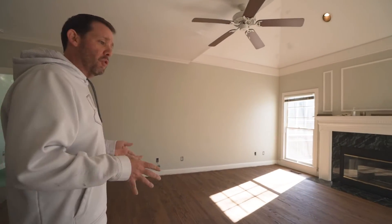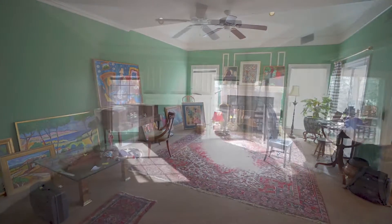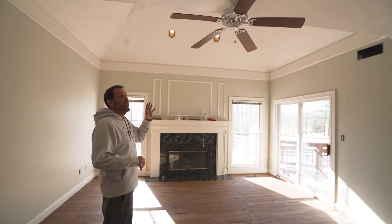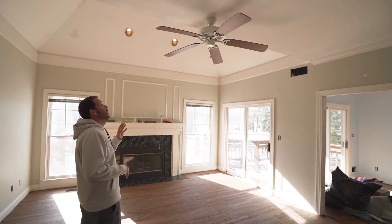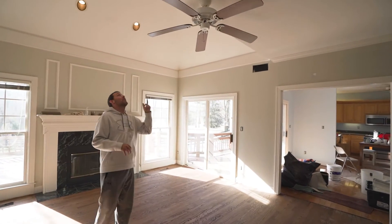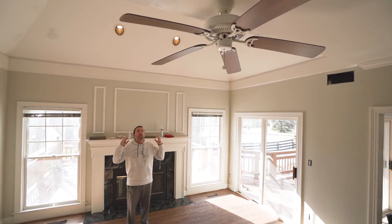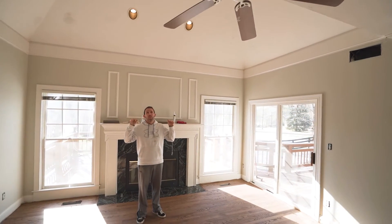The great room has been one of our biggest challenges, but I think it's really going to show off what we can do. This was all carpet before, and now it's a beautiful hardwood floor. We're still working on repairing the ceiling — it's taking quite a while to dry.